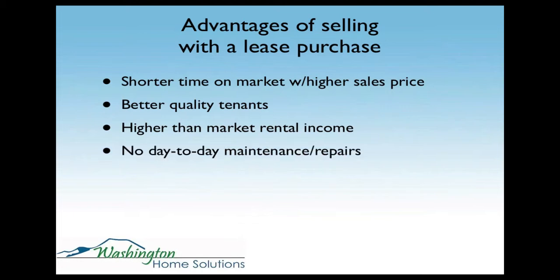No day-to-day maintenance or repairs — tenants are responsible for all day-to-day maintenance. If the faucet leaks or the toilet's clogged, you're not the one that's going to get the phone call. They have to take care of that on their own dime. Fewer management headaches — they're more likely to pay on time and take care of the house, so you don't have those calls in the middle of the night that you might get if you're just a landlord.